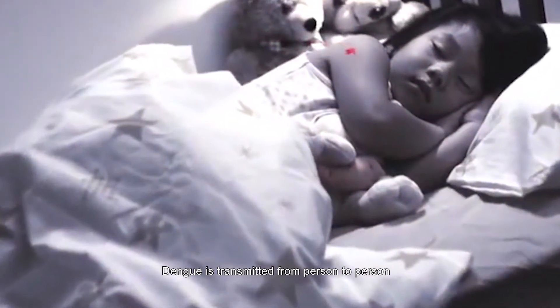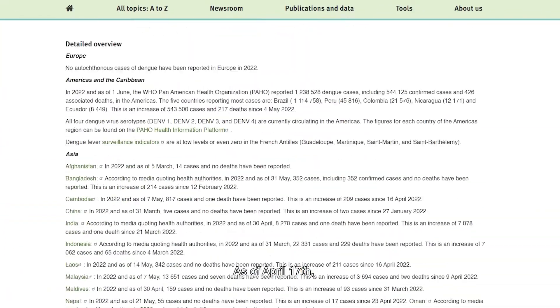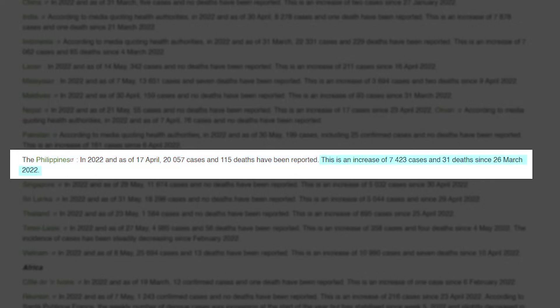Dengue is transmitted from person to person through mosquito bites from infected Aedes species. As of April 17, 20,057 instances of dengue fever had been reported in our country with 115 deaths. Since March 26, 2022, there have been 7,423 new cases and 31 deaths.